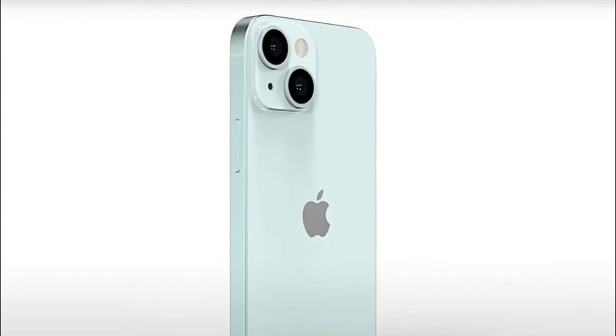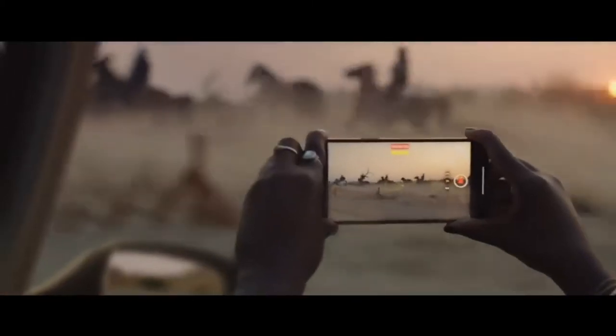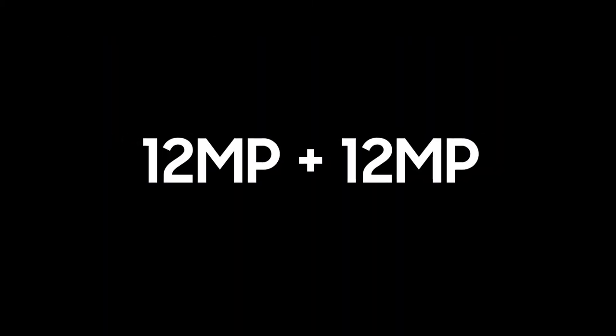Sadly, we don't get information on the actual sensor. The camera module on the entire iPhone 13 series is set to get bigger. The camera specifications are not revealed yet, but rumors suggest that it could be similar to the iPhone 12 series, which includes a 12 megapixel plus 12 megapixel dual camera module.